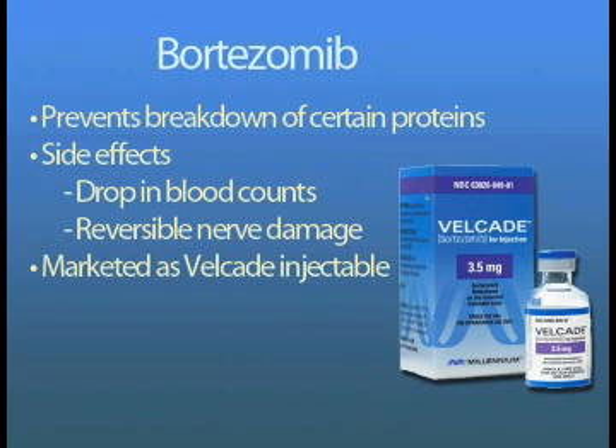Bortezomib has a unique mechanism where it prevents breakdown of certain proteins and causes cancer cells to die. Its side effects are drop in blood counts and reversible damage to the nerves. The drug is marketed as Velcade.